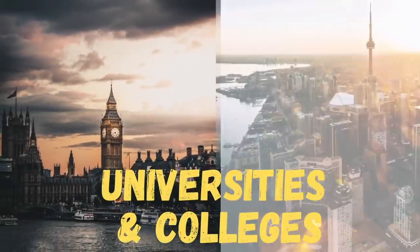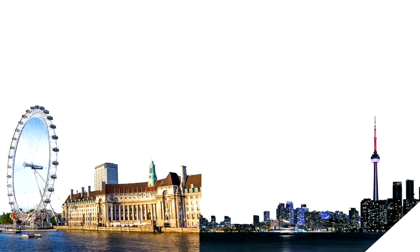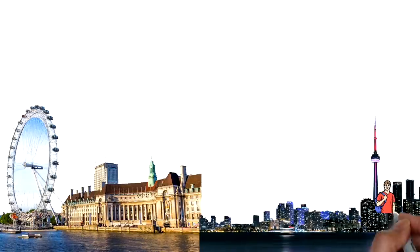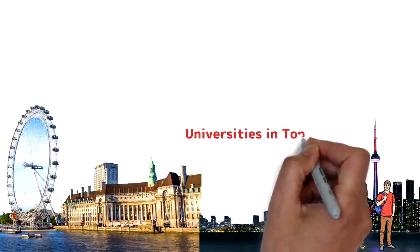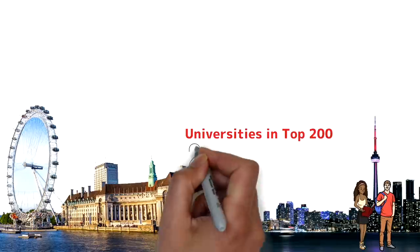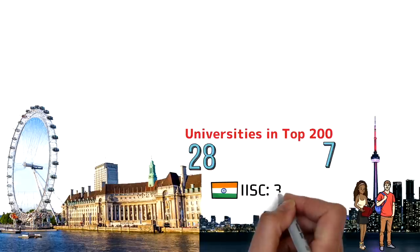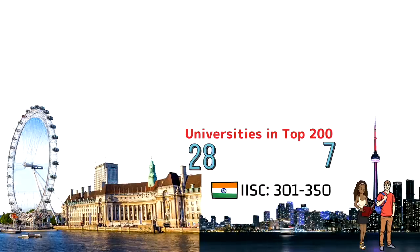Let's start the comparison with the quality of education in the two countries. Both countries offer great quality of education, but we'll compare them based on the number of universities in the top 200. Rankings for 2021 and 2022 from Times show that UK has 28 universities in the top 200 while Canada has seven. For reference, no Indian universities are in the top 200 — the Indian Institute of Science ranks between 300 and 350.